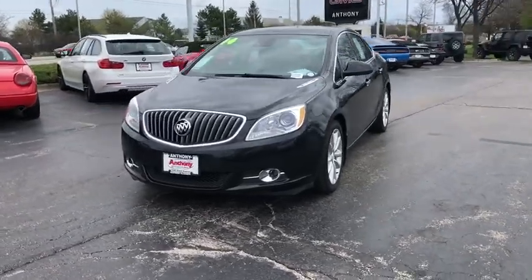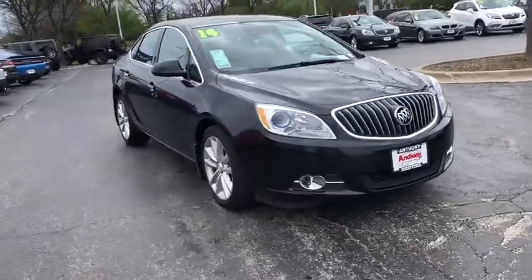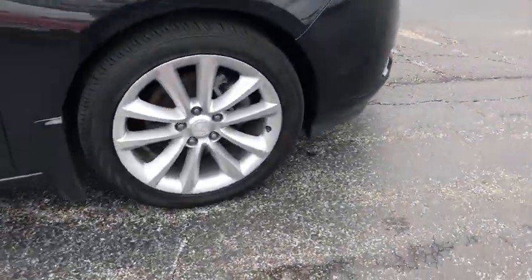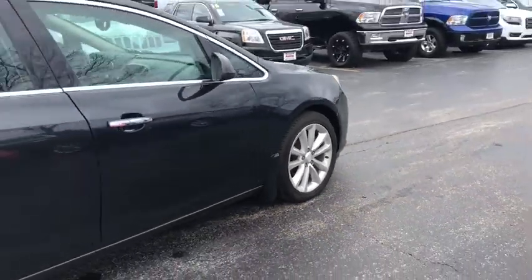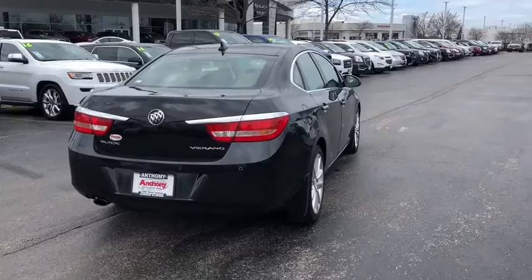The 2014 Buick Verano. The Buick Verano is a compact car built on the Delta II platform, designed and built from the ground up with the idea of it being a Buick. This vehicle has less than 35,000 miles. Come take a test drive today.